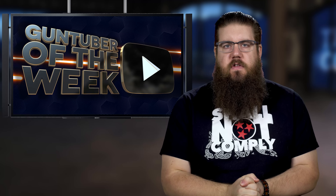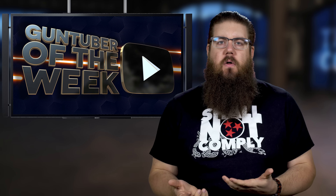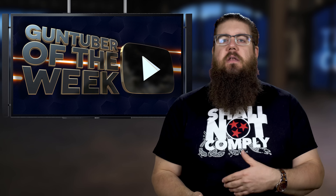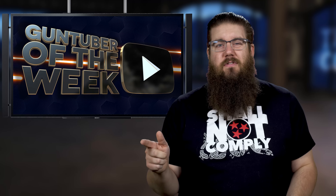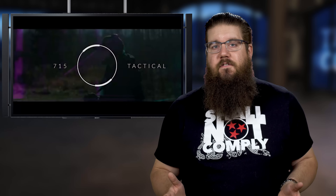Guntuber of the Week continues this week. It's a segment where I share a gun-related channel that, by our admittedly really high standards, puts out high-quality, entertaining, informative content on a regular basis. Our Guntuber of the Week this time is 715 Tactical. Austin's channel is young but very well put together — the B-roll he captures is some of my favorite and reminds me of channels with hundreds of thousands of subscribers. This guy is on par with some of the top guys out there. The presentations are straightforward and just good.